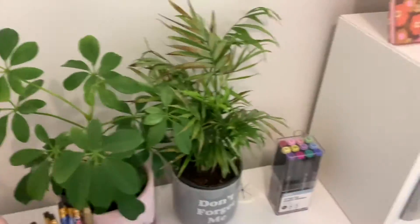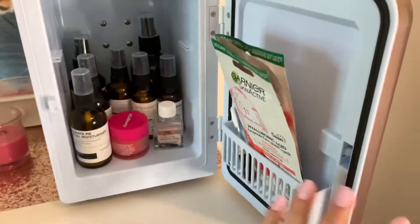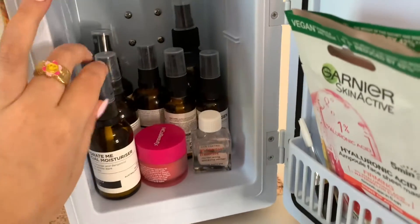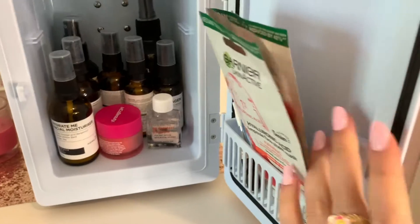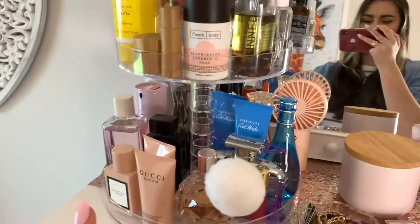I'm all about that green thumb. Here's my beauty fridge where I keep all my skincare and everything. I might even do a skincare video of all the things I use and products, but yeah so they stay nicely in there.